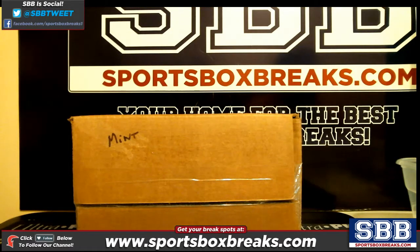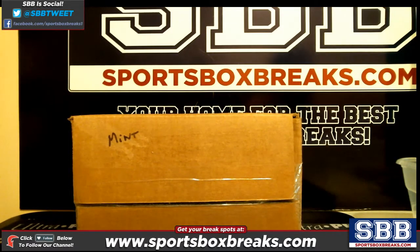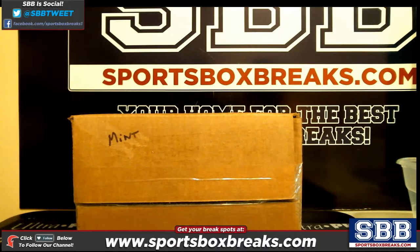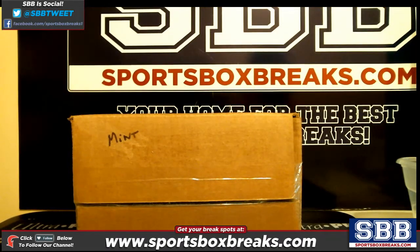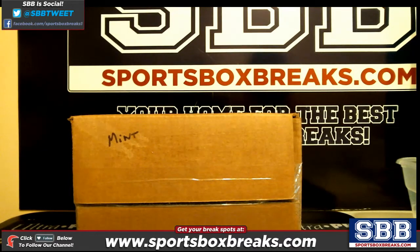What's going on, everyone? This is Jason at SportsBoxBreaks.com, coming to you live on 1-31-2017. We are doing our 2016 Mint Case Break Random Hit Style No. 1. Here's how it's going to work: we are going to open up the boxes within this case, show all the cards, and place all those cards into Random.org in the order that they come out.